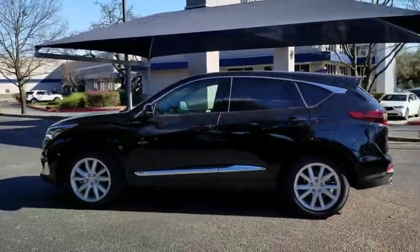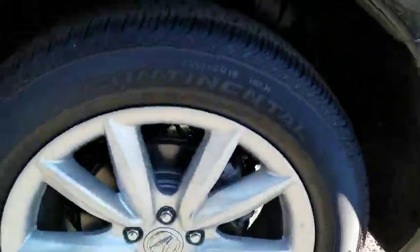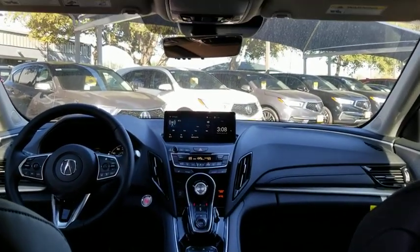Backup camera, keyless entry, power passenger seat, steering wheel audio controls, power liftgate, traction control, stability control, lane departure warning, all-wheel drive, anti-lock braking system, leather-wrapped steering wheel.